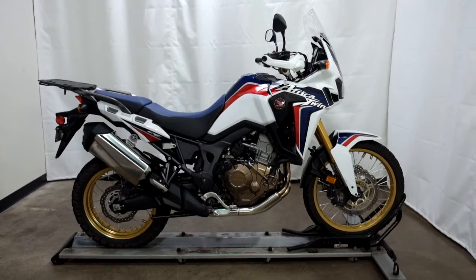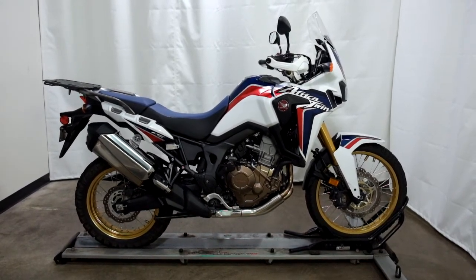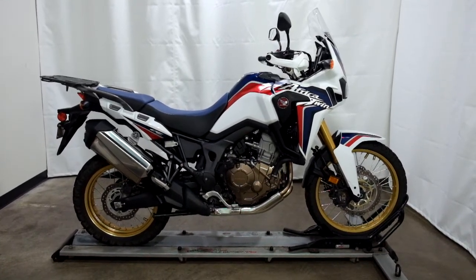This 2017 Honda Africa Twin 1000 will be going through our pre-sale inspection, will also come with our 30-day 1,000-mile limited warranty, and as long as you own this bike from us you will get a discount on your parts, your labor, and of course more accessories for it.